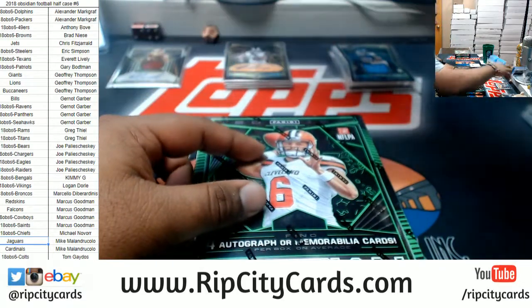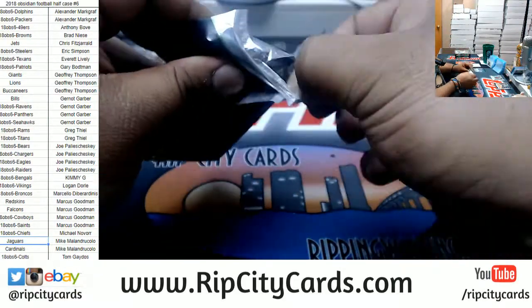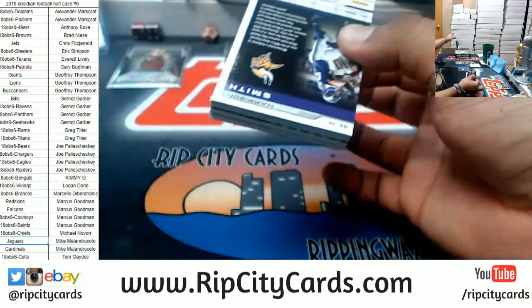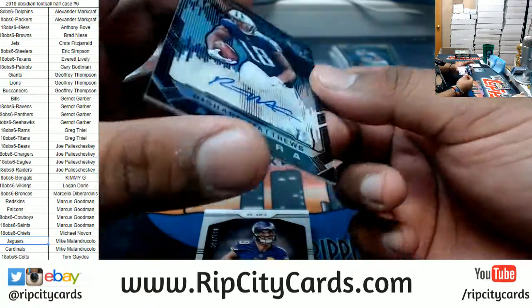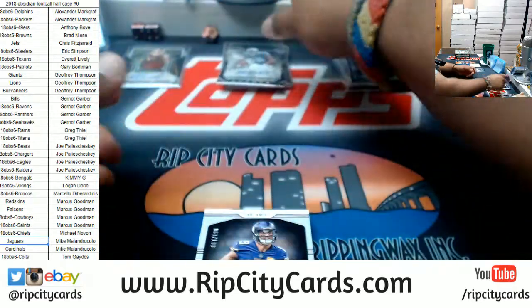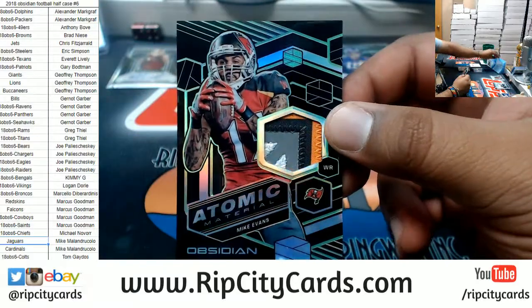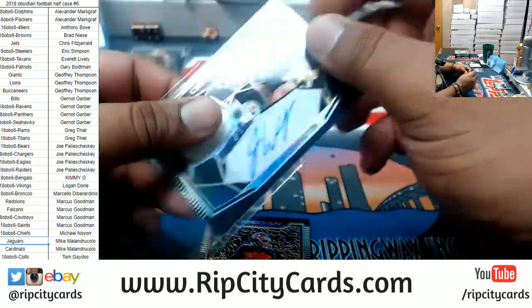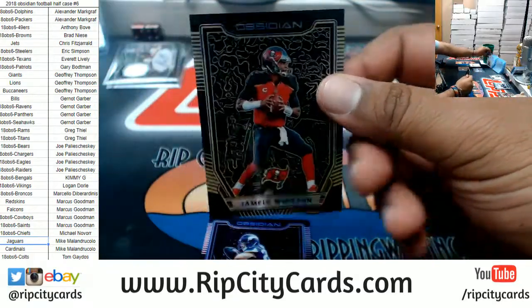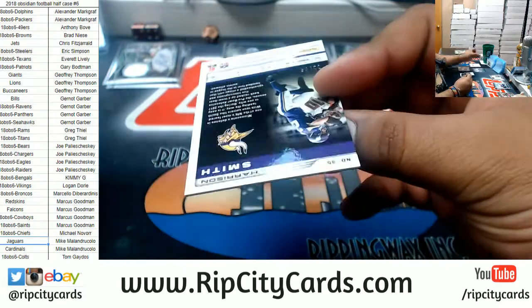Alright, we're halfway — three more boxes to go! Box 4: we got Lawrence Taylor of the Giants numbered to 100. Rashard Matthews of the Titans autograph numbered to 100. Adam Thielen of the Vikings patch numbered to 100. For the Buccaneers numbered to 25 — Mike Evans, nice four-color patch. James Washington rookie patch auto for the Steelers numbered to 100. Jameis Winston of the Bucs numbered to 50. Harrison Smith of the Vikings numbered to 75.